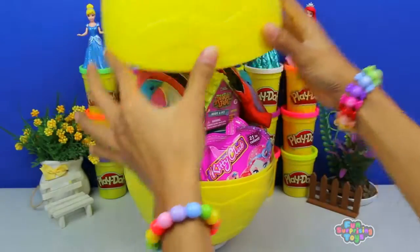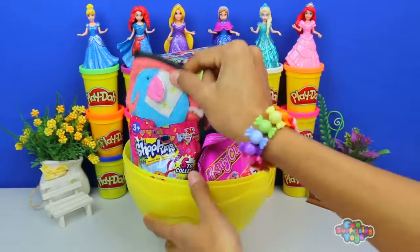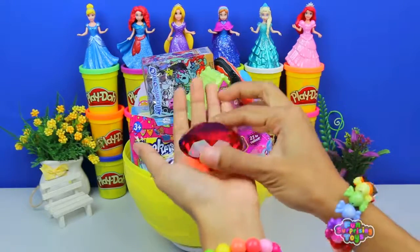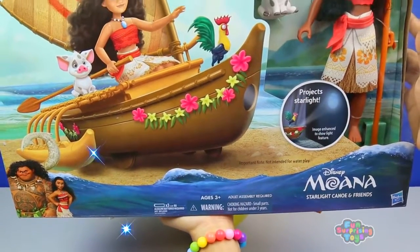Woohoo! Look at that. So much color, so many surprises. Let's begin with our trusted magical elephant and, of course, our magical gem. Hello, magical gem. I've missed you. Give us something fantastic. We have the Moana starlight canoe and friend playset.